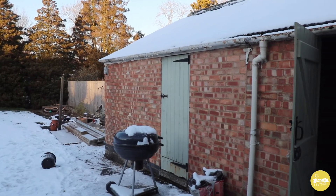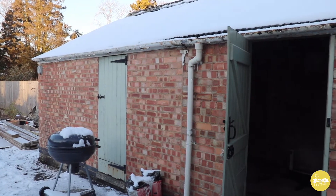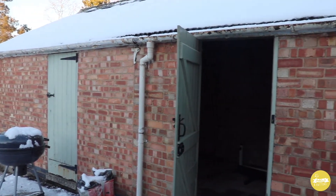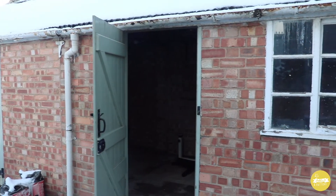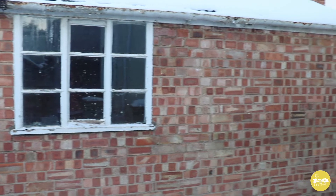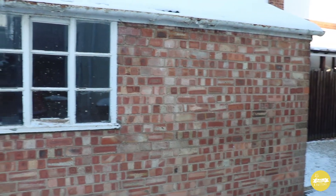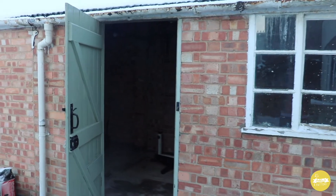Here we are on a very snowy day in February, looking at what I'm hoping is going to become a dream come true. Let me show you what this looks like today on the inside.